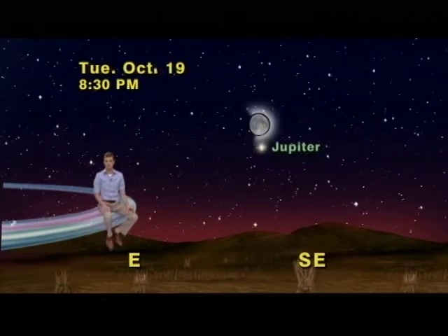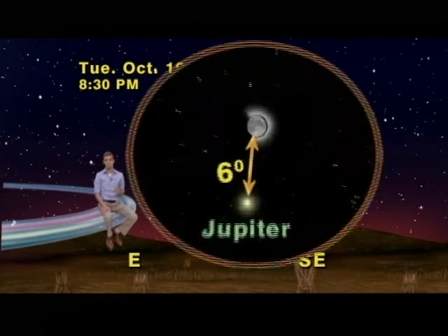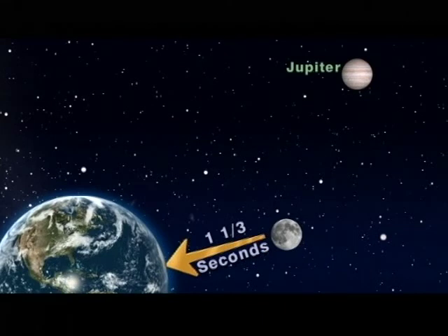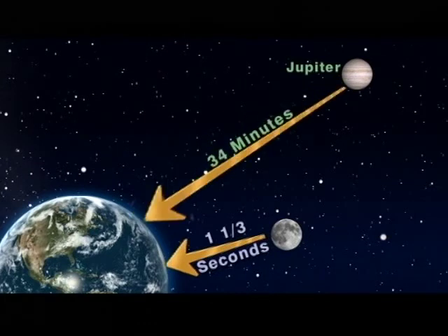The next night, October 19th, the moon will be a bit bigger and brighter, and even closer to Jupiter — only 6 degrees above it. The moon will be about 250,000 miles away, and its light will take only one and a third seconds to get here. Jupiter will be 1,500 times farther away than the moon — 380 million miles — and Jupiter's light will take almost 34 minutes to reach us.